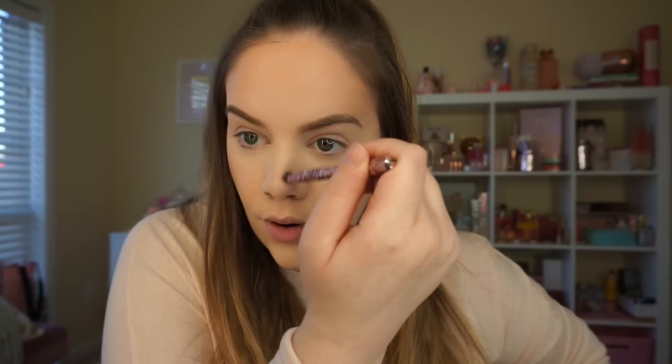Ever so gently dipping into the bronzy color to contour my nose — so it's definitely a bronzy contour for the nose, but I love the glowy look I have so far and I want to just keep it going. If you use it sparingly, it works really well.